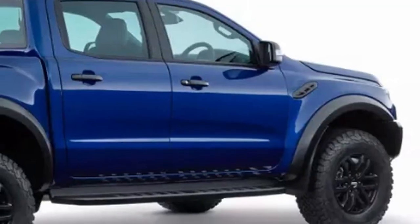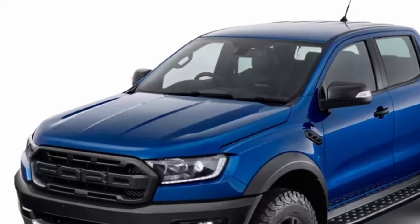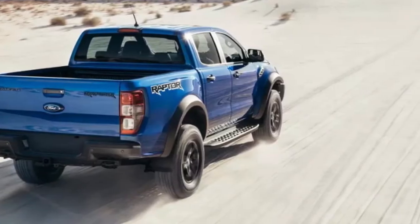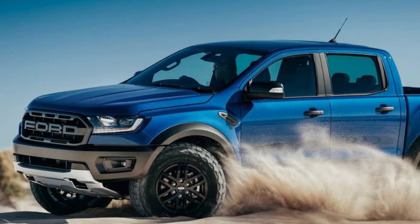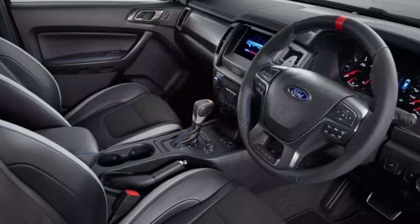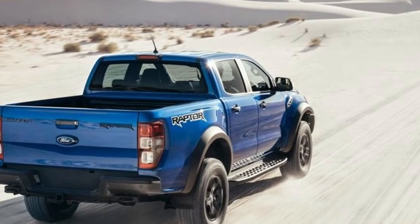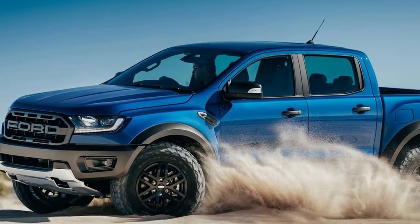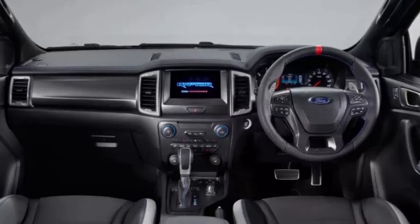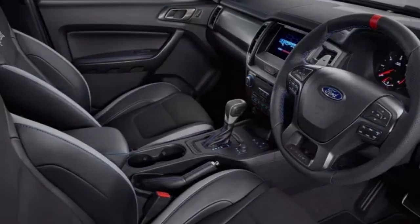The Ranger Raptor has a range of upgrades for dirt-road tromping, including Fox Racing shock dampers, impact-resistant composite bumpers, an integrated tow bar with tow hooks, BF Goodrich all-terrain tires, the F-150 Raptor's off-road drive modes, and a new 10-speed automatic transmission. Ford says the truck's stance is noticeably wider from every angle, with broader front and rear tracks over the standard Ranger. Ground clearance is expanded to 283 millimeters — 11.14 inches — with an approach angle of 32.5 degrees, breakover angle of 24 degrees, and departure angle of 24 degrees, all better than anything seen before.